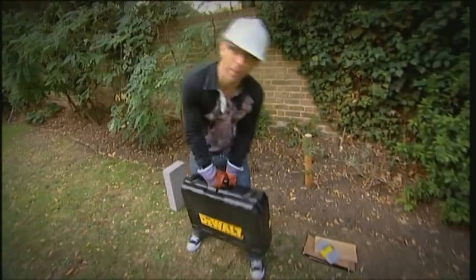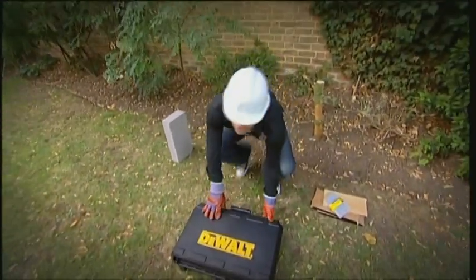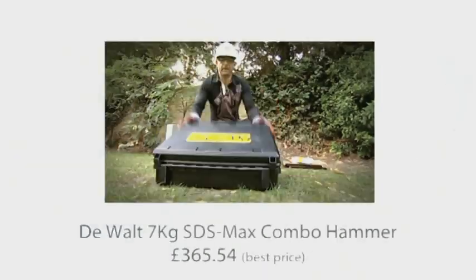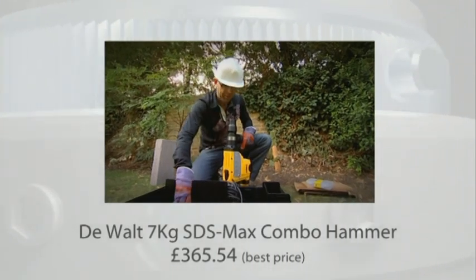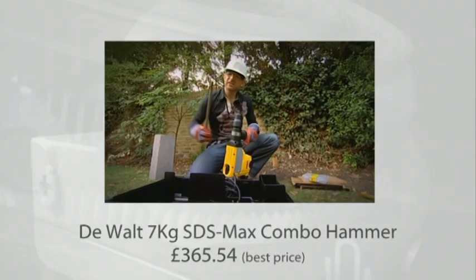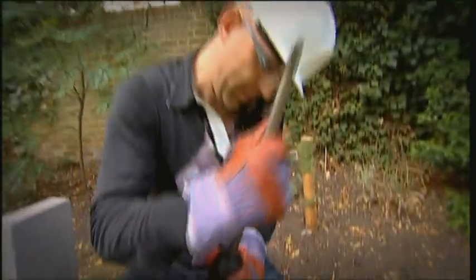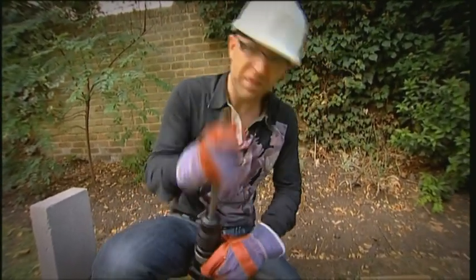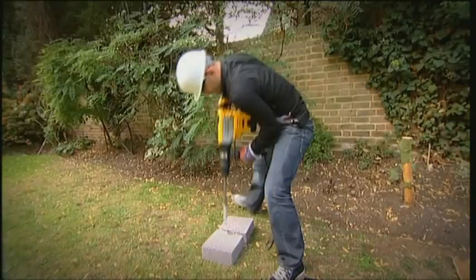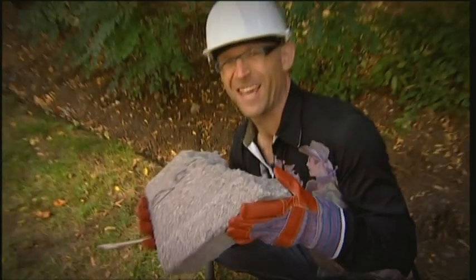This is the heavy-duty end of the market — the DeWalt combination hammer. Depending on which bit you put on it, it'll go through just about anything. There you go — half a breeze block. The only problem with that piece of kit is its weight: it weighs in at a staggering 17.5 pounds.